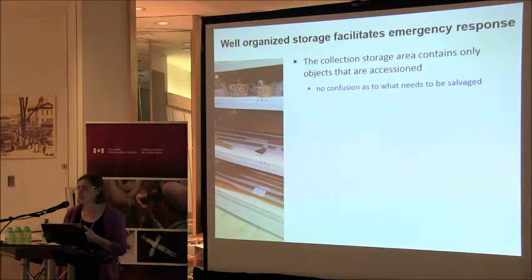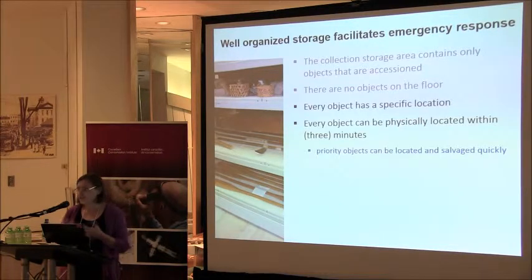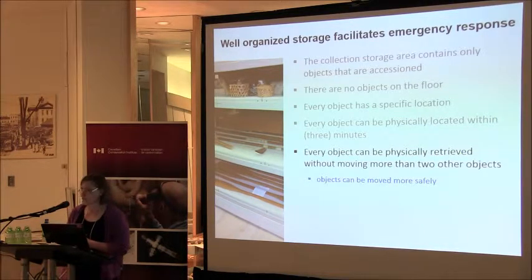I'm going to use the RE-ORG criteria in a few of them just to illustrate this. One of them is that your collection storage area contains only objects that are accessioned — in the event of an emergency, there's no confusion about whether to salvage non-collection versus collection stuff. There are no objects on the floor; raising objects those 15 centimeters is enough to reduce damage because water, which is involved in a lot of emergencies, pools on the floor. Every object has a specific location so you can find your priorities and salvage them quickly, and every object can be physically retrieved without moving more than two other objects, making handling during emergency salvage safer.